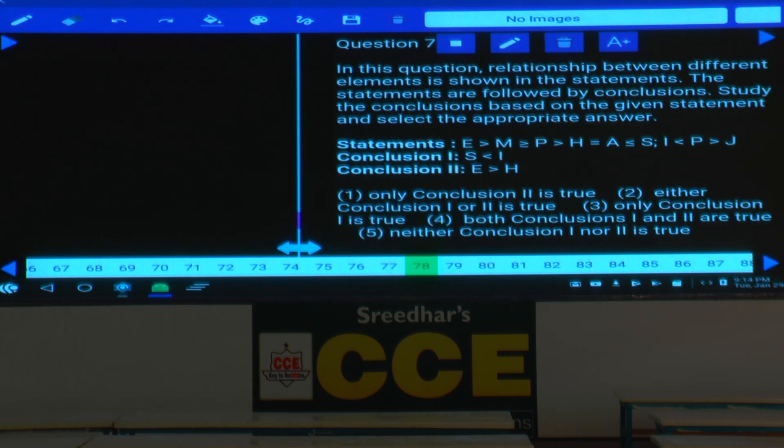Question 78: relation between S and I — common element P has two opposite symbols, so no relation can be drawn between S and I (conclusion 1 false). Relation between E and H — greater than is common, so E > H is definitely true (conclusion 2). Only conclusion 2 follows — choice 1.